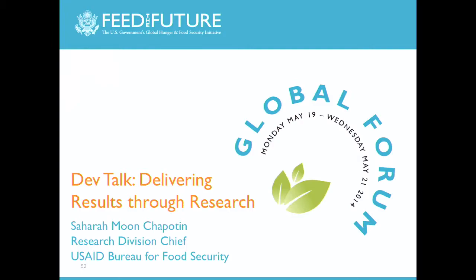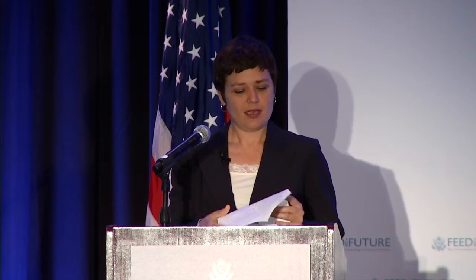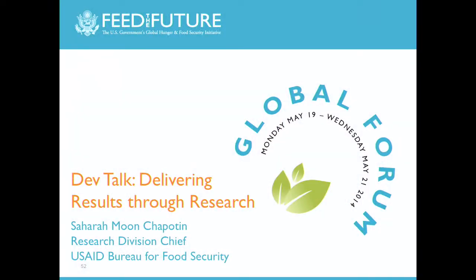Good morning. It's really great to be here. So, today I'm going to tell you about how we're using science and technology to meet Feed the Future objectives of sustainably reducing poverty and improving nutrition. And I'm going to do this by focusing on our legume investments. Legumes—beans, cowpeas, groundnuts, chickpeas, soybeans—these are really at the heart of the Feed the Future research strategy for three main reasons.